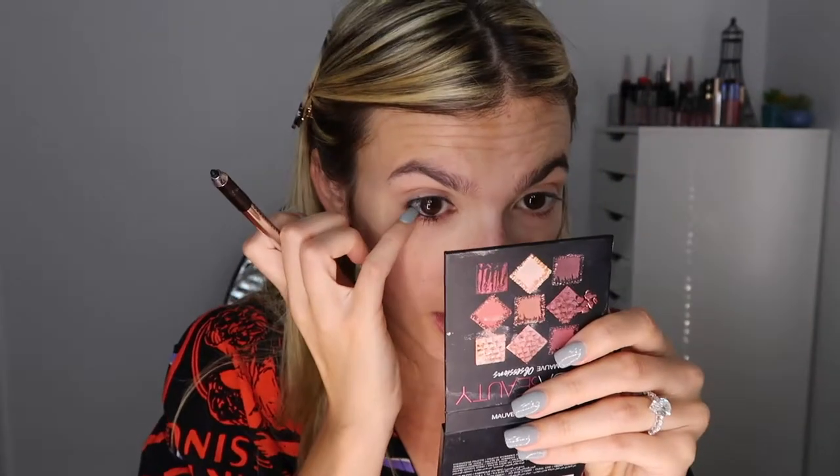I'm taking the Marc Jacobs Highliner in the shade 'Blacker,' bought it yesterday. A lot of people have talked about how smudgy and creamy it is and how far it goes. I'm going to draw this in the waterline. It's crazy how I watched Katie do this and she just whips it in — I'm going to bring you guys in close to show you up close. I'm pushing it between the lashes, but I always get liner on my contacts. My entire contact was black from that eyeliner — what a mess. I had to take my contact out and clean it.